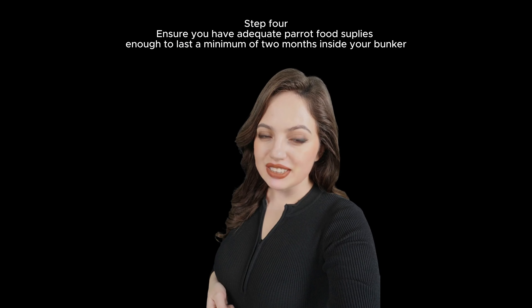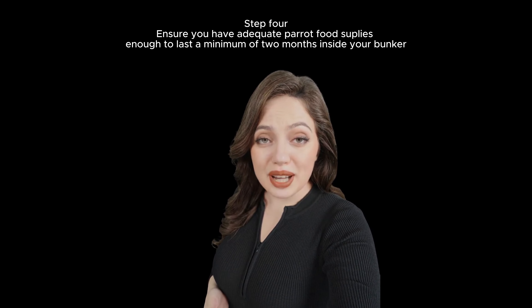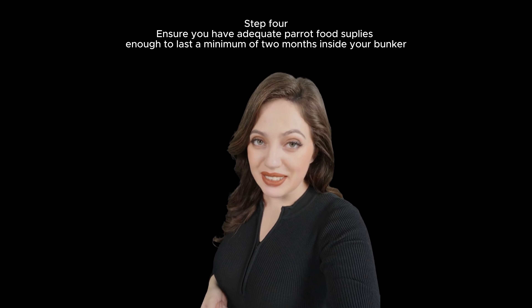Step 4. Ensure you have adequate parrot food supplies, enough to last a minimum of two months inside your bunker.